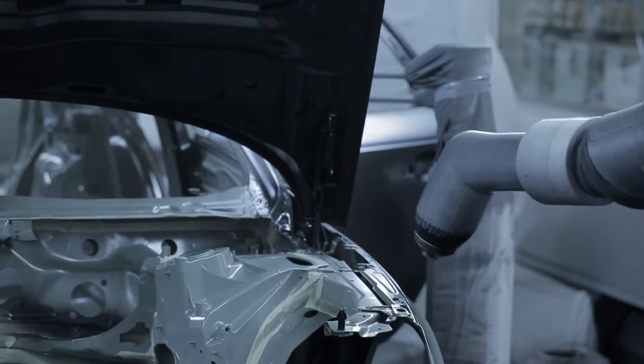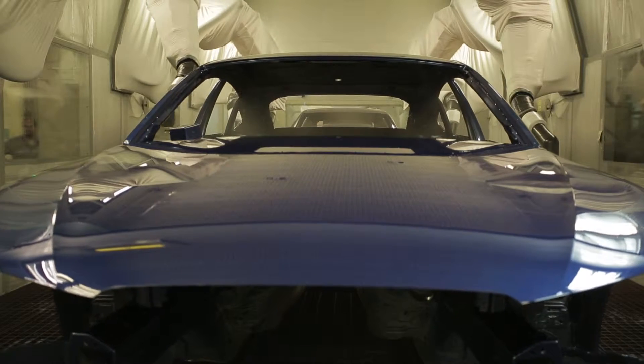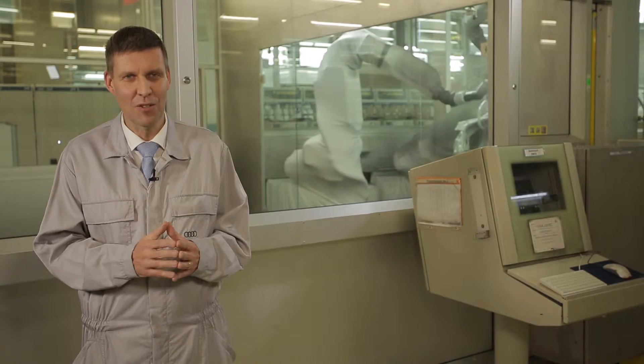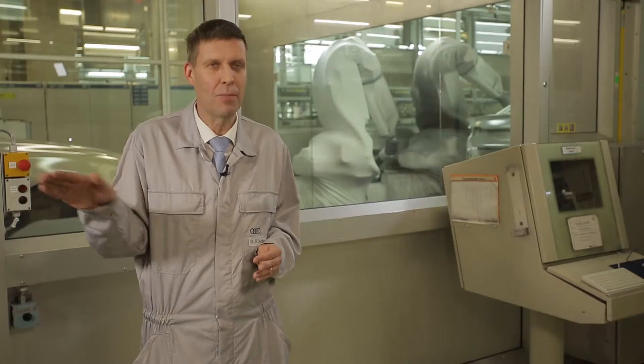At the end, the surface has to resemble a mirror. Any little flaw would mean a loss of quality. If a particle does exist, it needs to be removed immediately. Ultimately, it's a combination of robots applying the paint layers and our employees using their sharp eyes to spot any flaws and polish them out. We identify small paint particles, then peel them out.